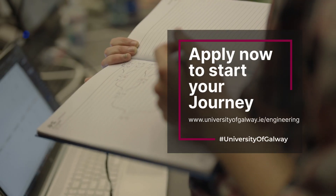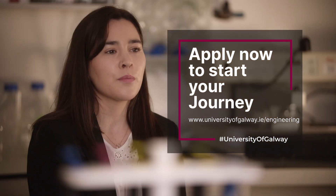If you're a person who enjoys being creative, being analytical, and is also interested in new healthcare and medical developments, biomedical engineering would be a great course for you.